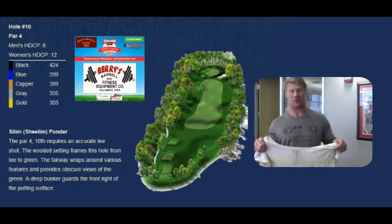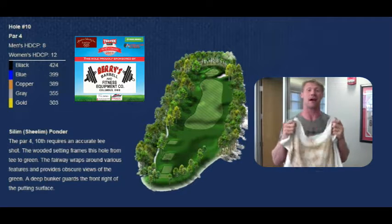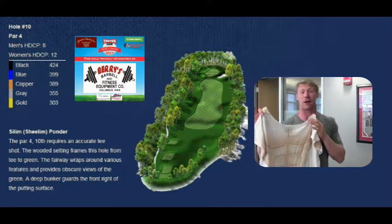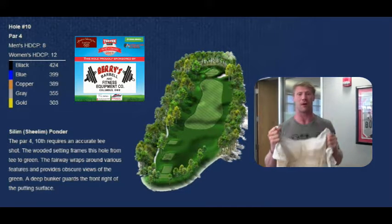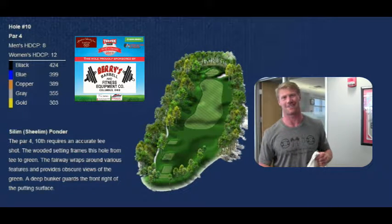Hey everybody, welcome to hole 10. You're gonna put this nice muscle shirt on so you can maybe look like me. Get yourself a nice deep bunker out on the right so you can use all this power to make sure you avoid it — hit the ball to the left and stay right in the fairway, right up to the green. Have a nice day.